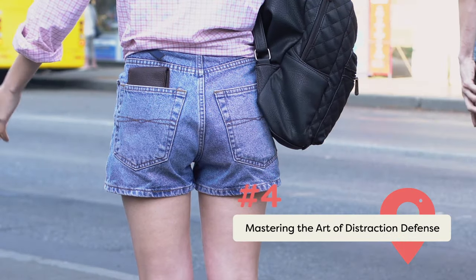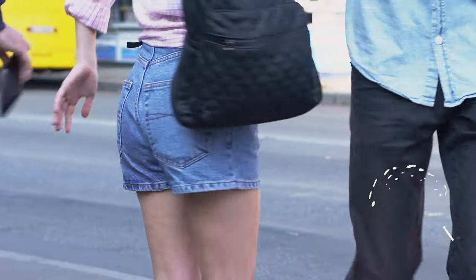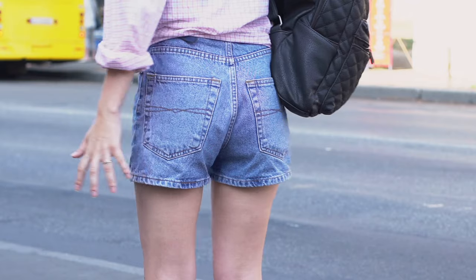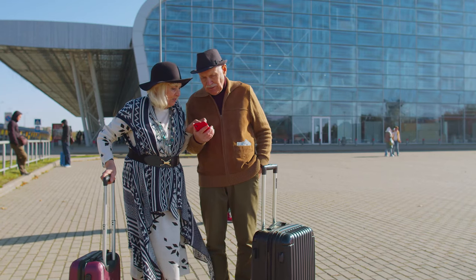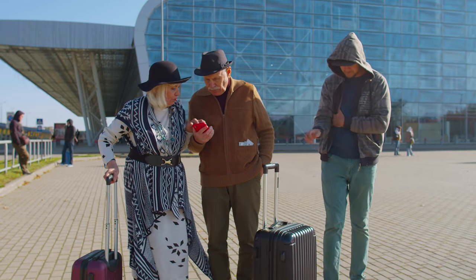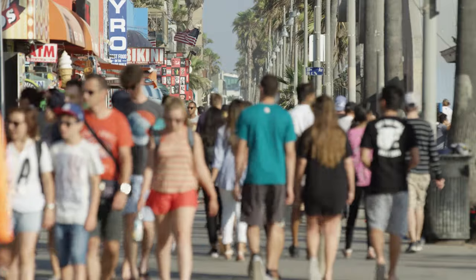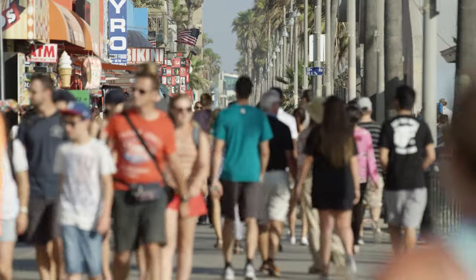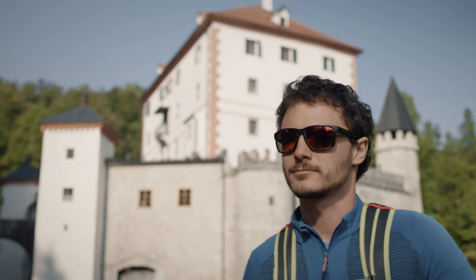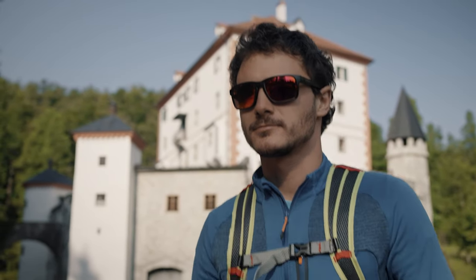Mastering the Art of Distraction Defense. In the labyrinthine streets of any vibrant city, distractions abound. A magician's trick isn't far removed from the tactics employed by seasoned pickpockets — learn to recognize and defend against these. Often, a pickpocket might operate in a pair or a group, with one person orchestrating a distraction while others swoop in to relieve you of your belongings. Stay alert to sudden commotions, individuals getting conspicuously close, or unsolicited interactions — these might be setups for a pickpocketing attempt. Adopt a defensive posture in crowded areas: keep your bag in front of you and your hand on your wallet, signaling to potential thieves that you are not an easy target.